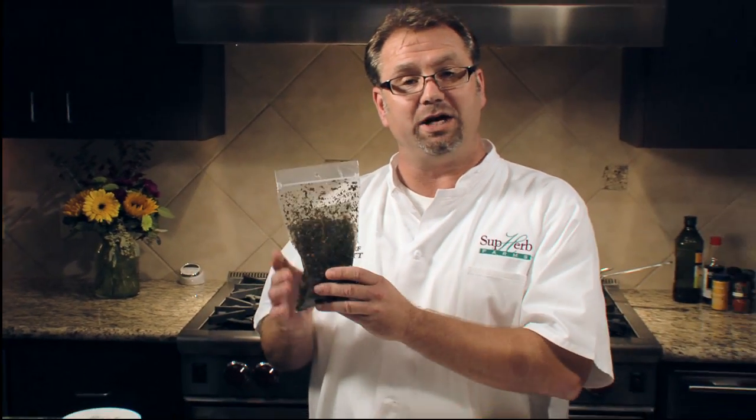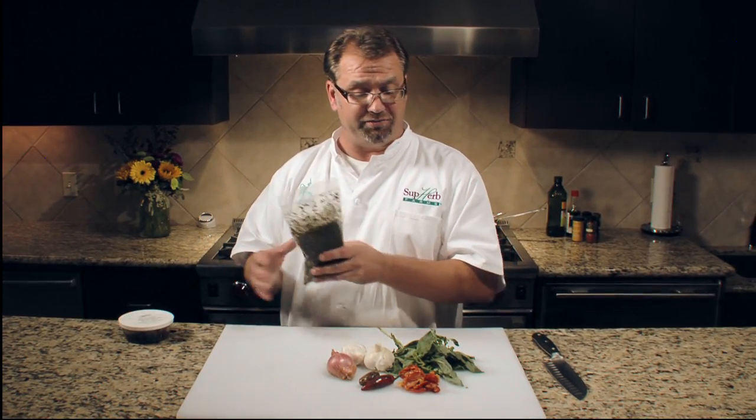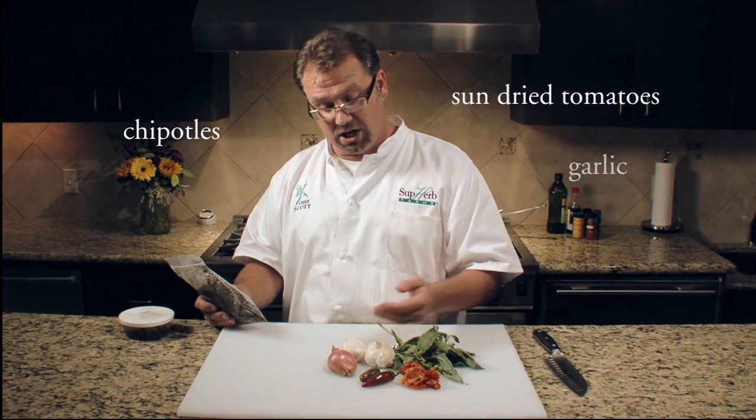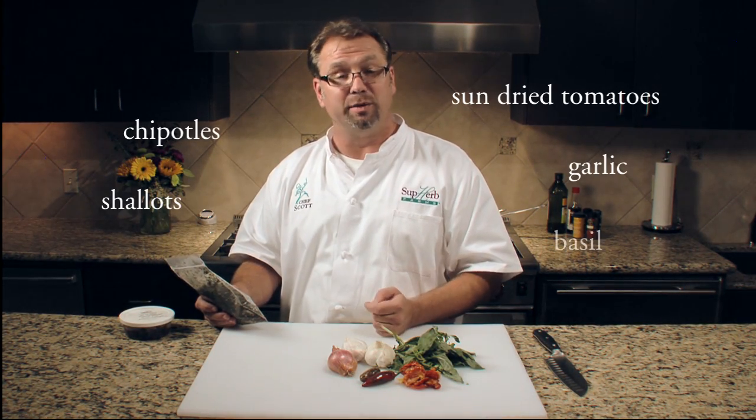Here's one of our Superb Farms fusions — it's the sun-dried tomato and chipotle blend. It's available in a blend or paste format. It's actually a fusion of flavors that include the sun-dried tomatoes, chipotles, garlic, shallots, and basil.